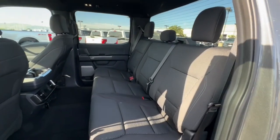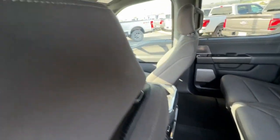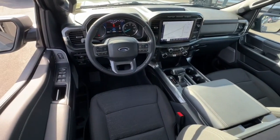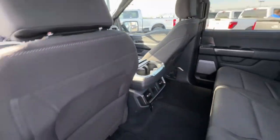Navigation system, keyless entry, 4x4, chrome wheels, heated mirrors, fog lamps, bed liner, remote engine start, backup camera, premium sound system.